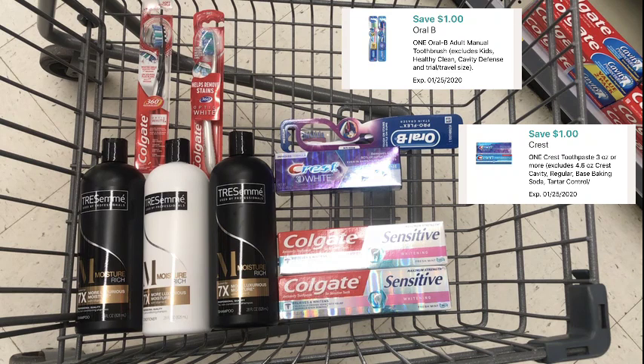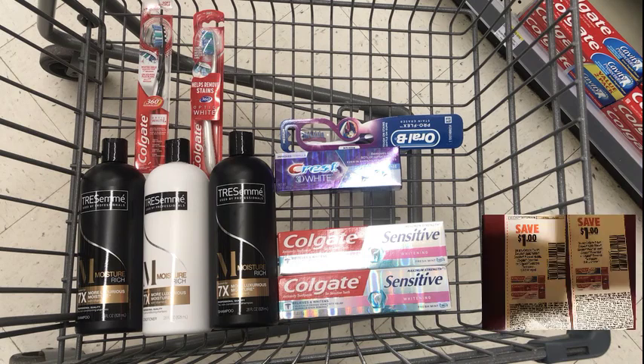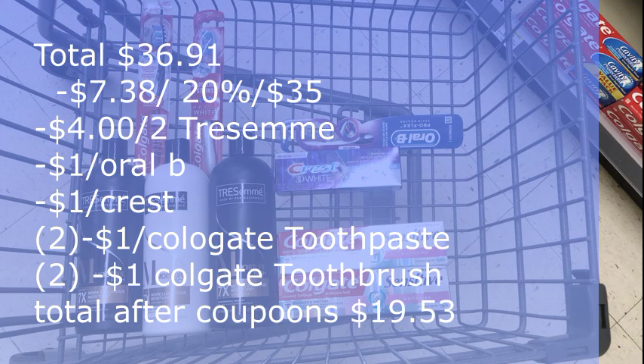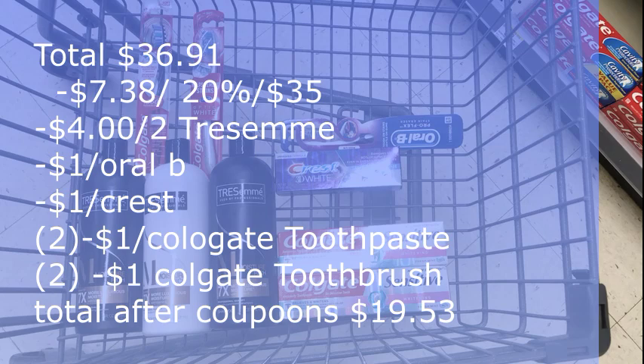Next, we'll use the $1 off inserts for the Colgate toothpaste from January 5th Smart Source. For the Colgate Sensitive, we'll use two of those. Your total for all of these items is $36.91. Next, we're gonna use the 20% off of $35, which is $7.38 — I might be off a penny or two.